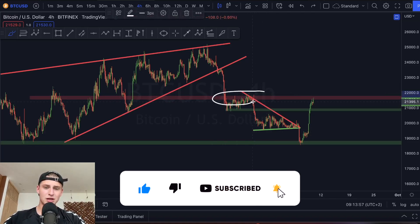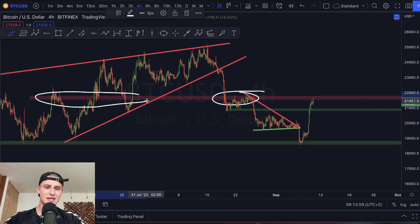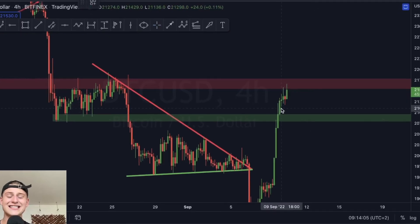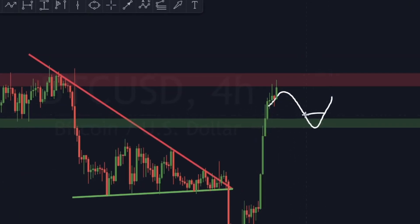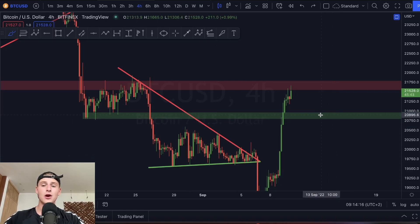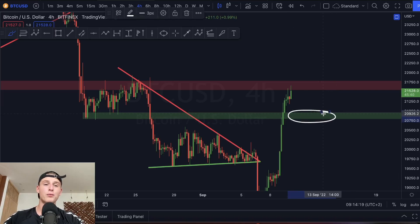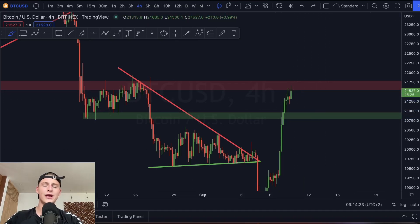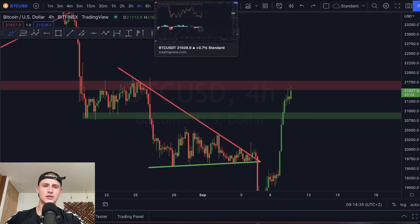Looking at the four hourly time frame, we can see that we're approaching a major level of previous resistance on the market and currently we're getting rejected by it. However, I do think we are looking very bullish. The next big target of support where we could potentially open a new long position is going to be around the 20.8k level. That's the range I'm looking at for Bitcoin to open my next long position.